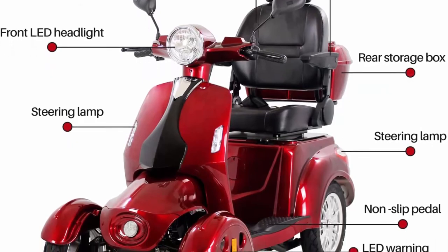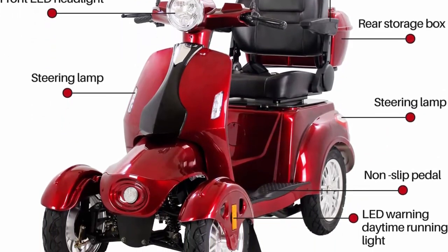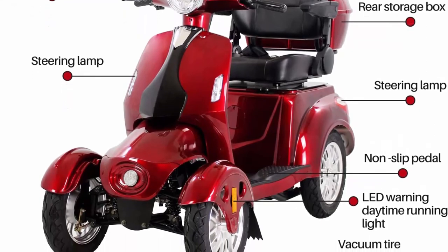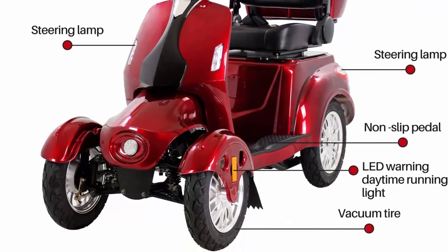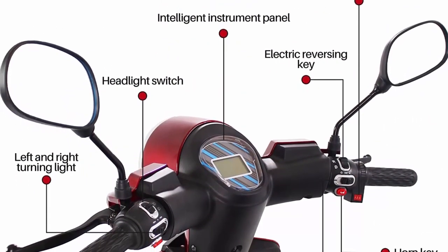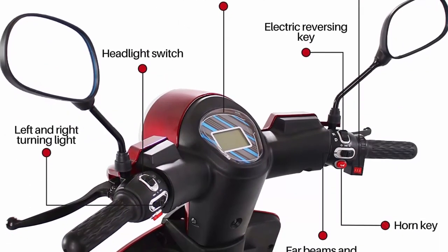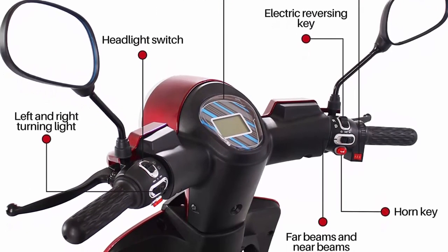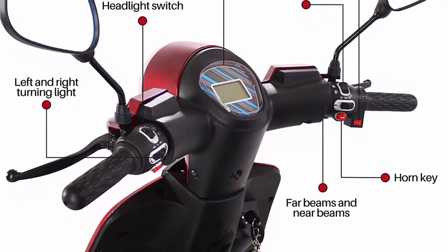Weight capacity: 500 lbs. Turn radius: 73 degrees. Material: steel and aluminum. Color: red. Dimensions: 63 x 28 x 42 inches (L x W x H). Weight: 275 lbs. Manufacturer's warranty: 3-month warranty.